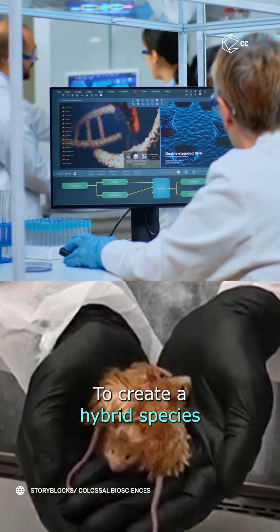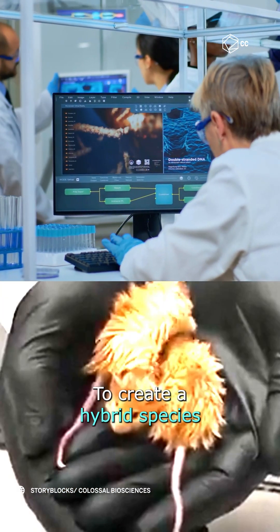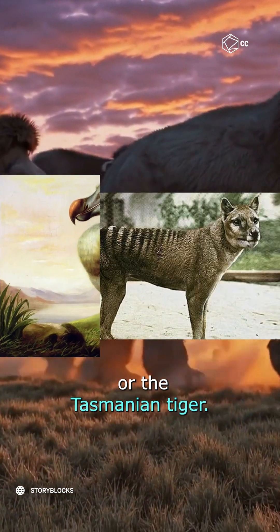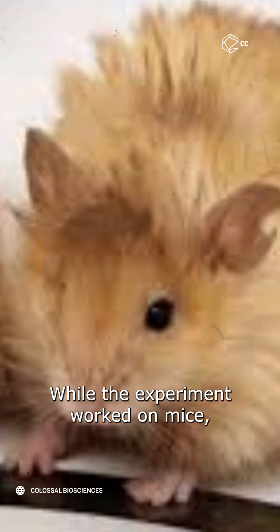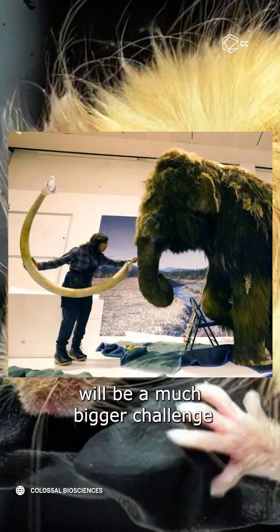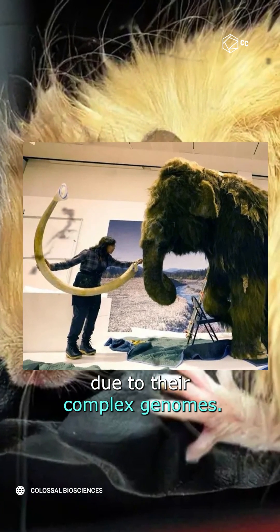The ultimate goal? To create a hybrid species that could help bring back other extinct animals, like the dodo or the Tasmanian tiger. While the experiment worked on mice, scaling up to larger animals will be a much bigger challenge due to their complex genomes.